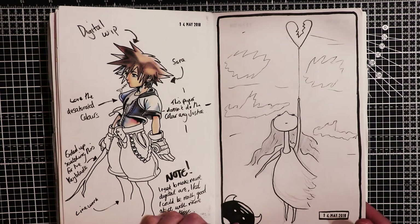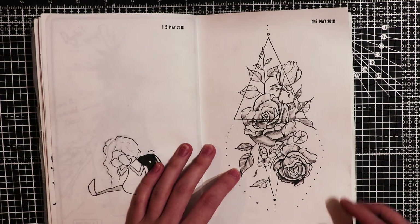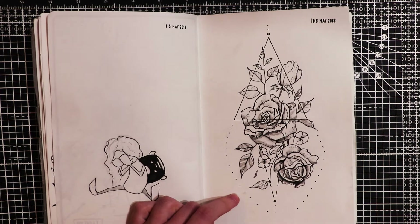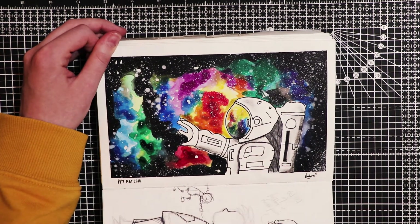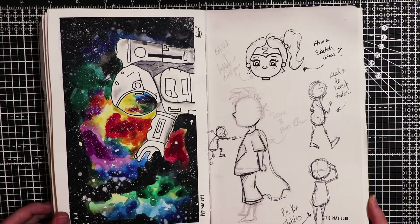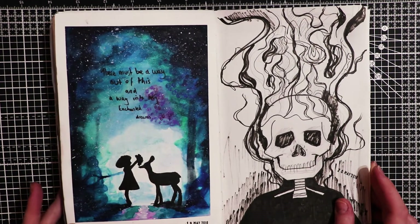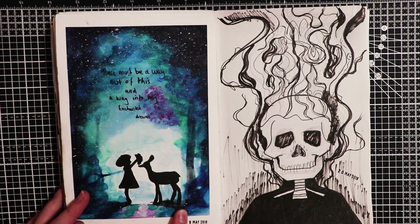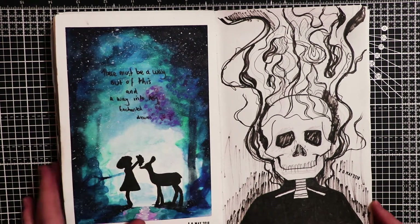Here's another random drawing - I wasn't feeling good this day. Another tattoo design - I actually really love this one, I was thinking of getting it but I'm a bit of a chicken, so we'll see. Here's another space illustration - I love this one, it's actually one of my favourites. Here's some more character pose practices with a Bic pen. This is another silhouette drawing - I actually like how the watercolour background turned out on this, you can sort of see that it's in a forest. And I wrote: there must be a way out of this and a way into my enchanted dreams.